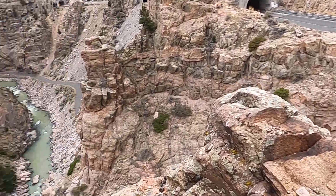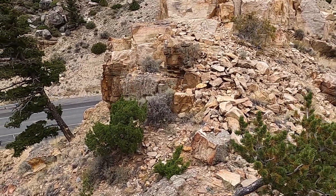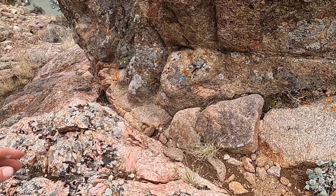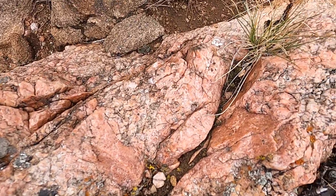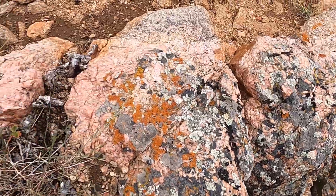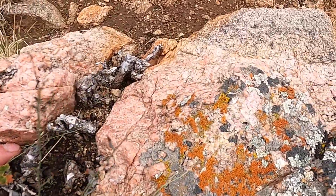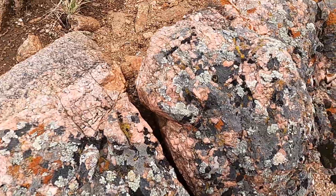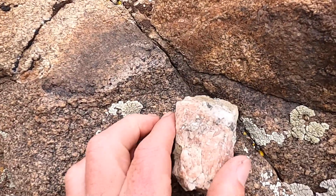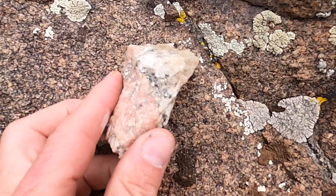Now let's look at some of the pink material. This pink material is much more coarsely crystalline — you can see it cutting through the granite — and this is what's known as a pegmatite. This is an igneous rock with really large crystals. In this case most of the crystals are quartz and potassium feldspar. There are places in here — here's a little rock I found — where it does have some muscovite mica crystals in it.